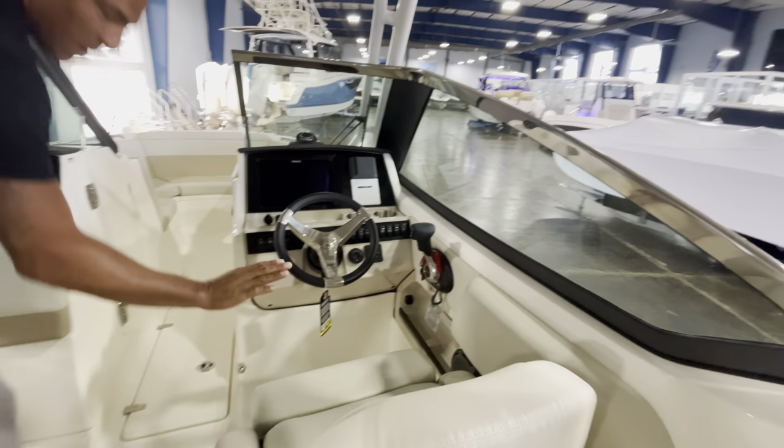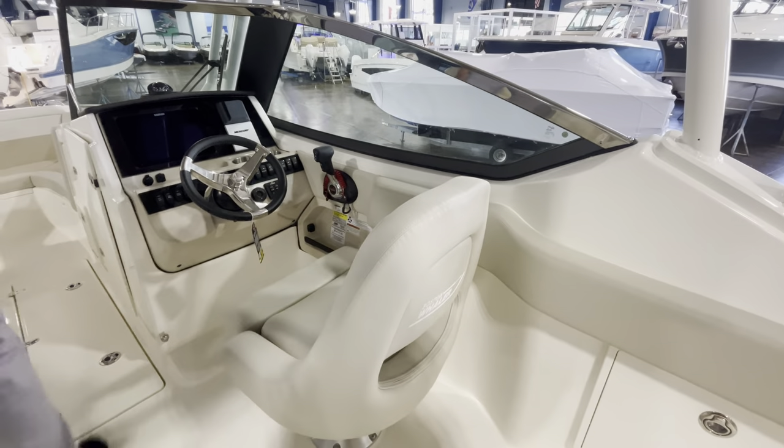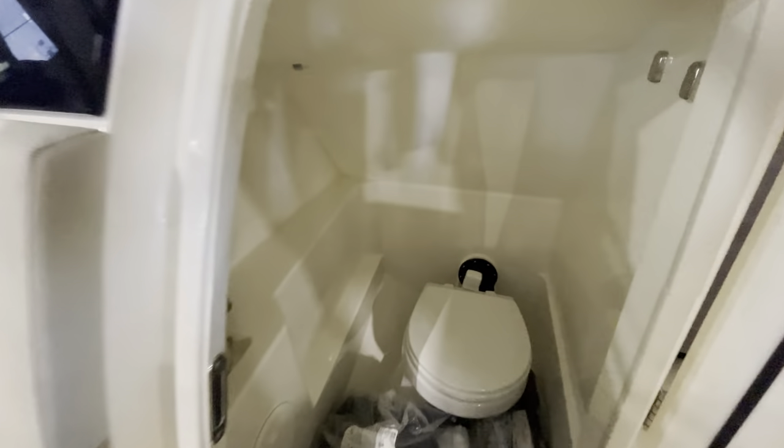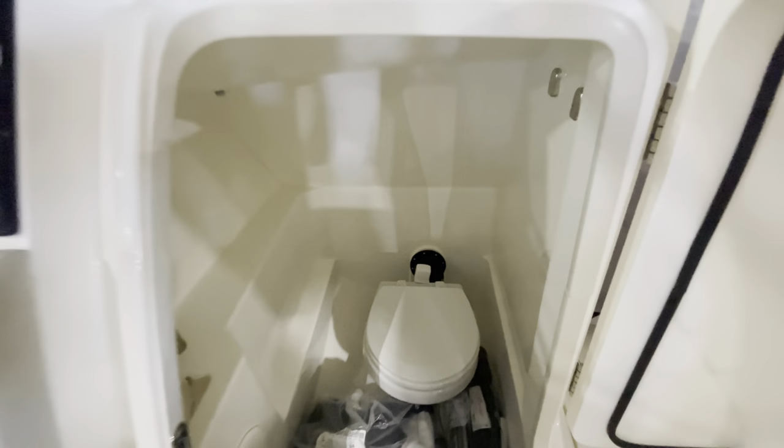Really nice captain's seat with a flip-up bolster, and then a really nice head compartment on this 24-foot boat. We do have some canvas stored in here, but you have a fresh water faucet and a vacuum flush head with overboard discharge.